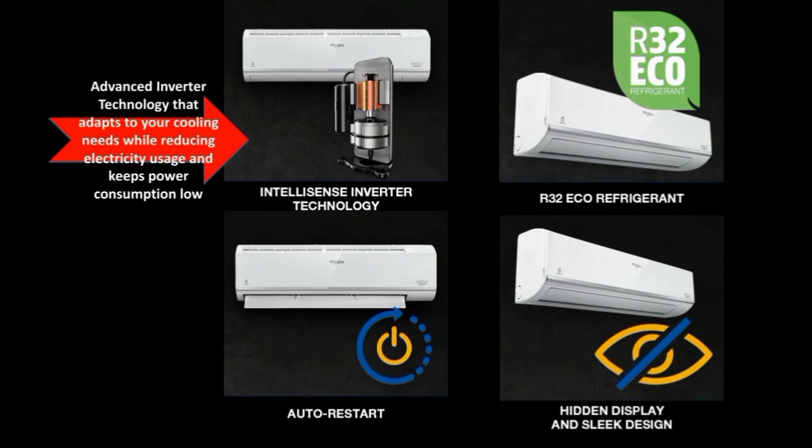It's faster running, but still efficient. Here is another important feature: IntelliSense Inverter Technology. If you use this, the AC achieves faster starting. IntelliSense Inverter Technology is the speciality of this unit.